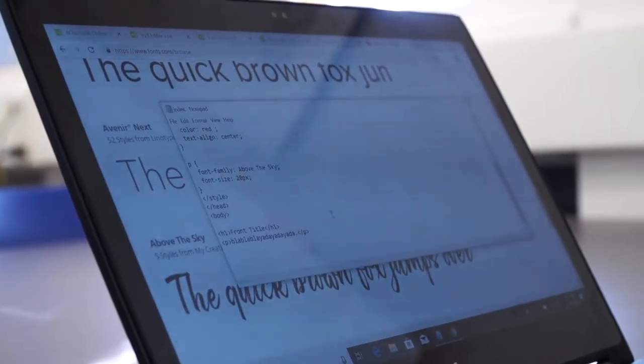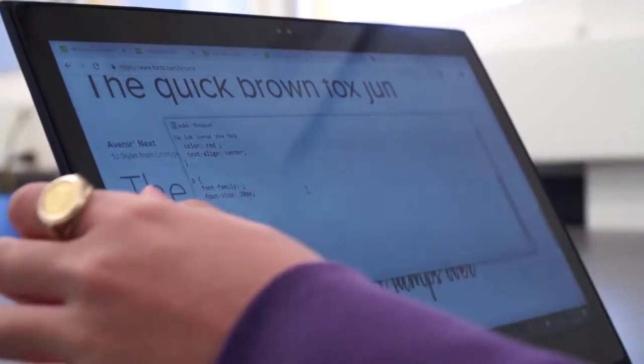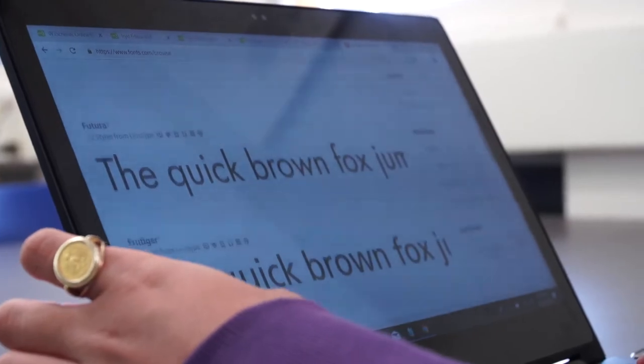It pretty much gets them outside of the box. As important as math and English and history — the cores, as they're called — which is very important, but this is becoming the core. Computers are what everything is dependent upon. The more you can work with them, the more marketable you are.